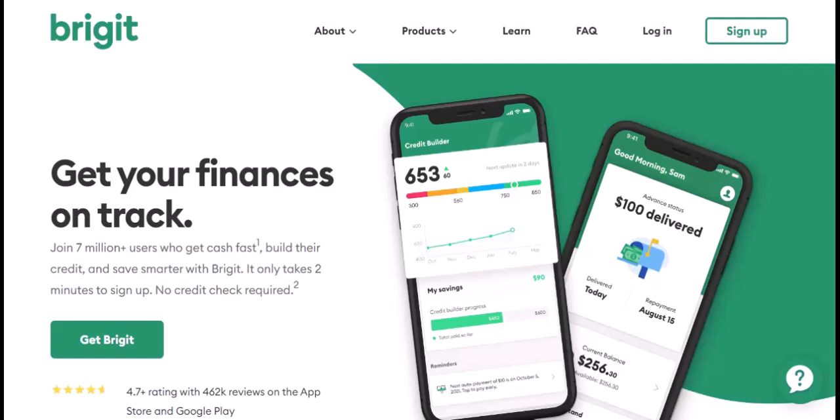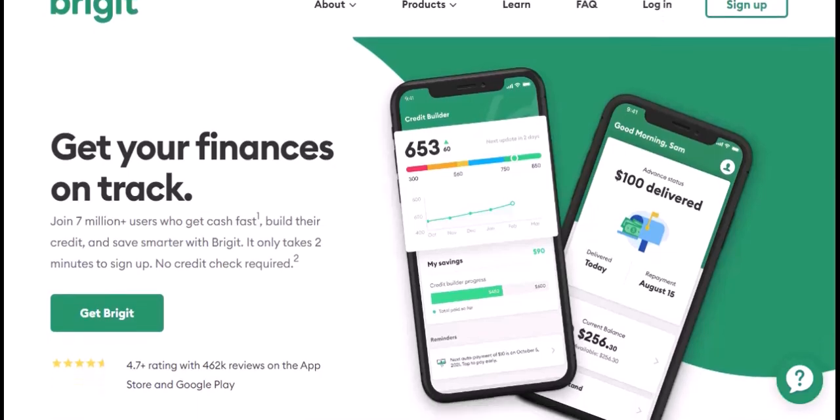Let's dive into the world of Cash Advance apps and see if Cash App integrates with Bridget to become your financial dream team. Cash Advance apps have exploded in popularity in recent years. They offer a tempting solution — small, short-term loans that get deposited directly into your checking account. These advances typically come with fees, and repayment is usually linked to your next paycheck. Missing a payment can lead to additional charges and potentially damage your credit score.